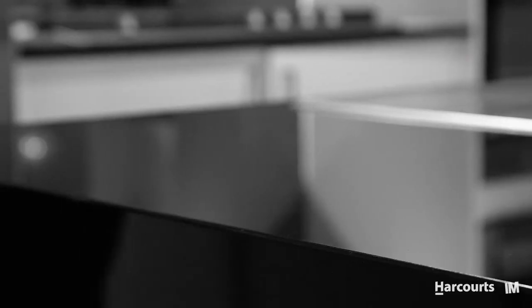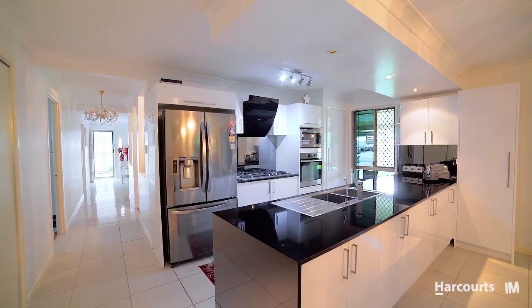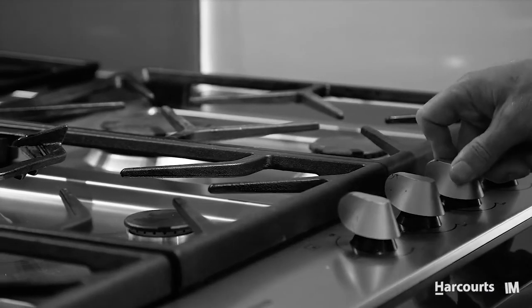The core of the home and my favourite space is the fully renovated kitchen. With stone bench tops, new appliances and a practical gas stove, this is perfect for the home cook and catering for all family functions.